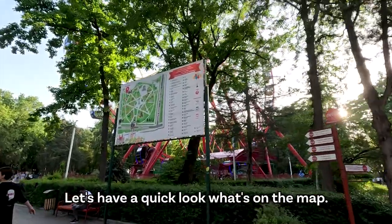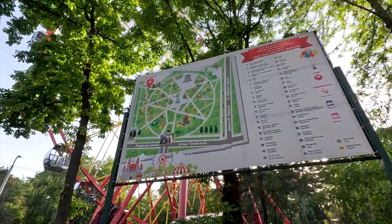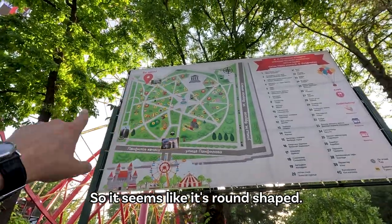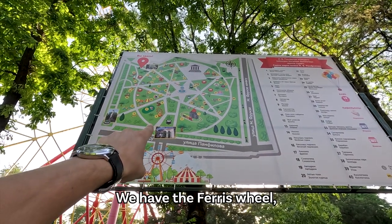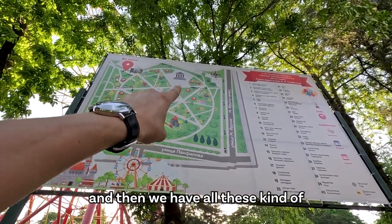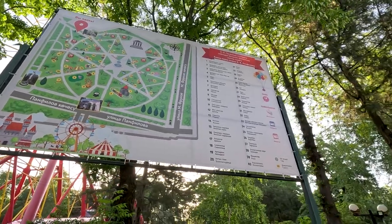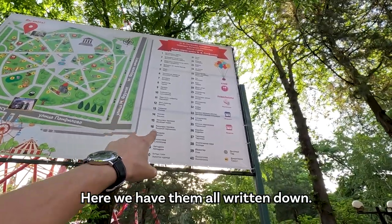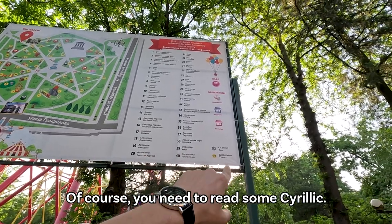We have a little map here. Let's have a quick look at what's on the map. It seems like it's round shaped. We are here at the gate. We have the ferris wheel and then all these different rides, all written down. Of course you need to read some Cyrillic.